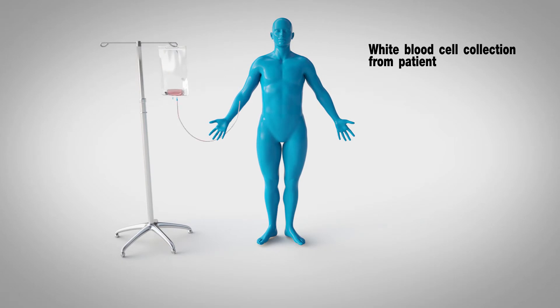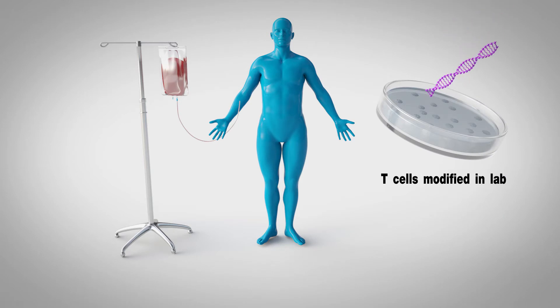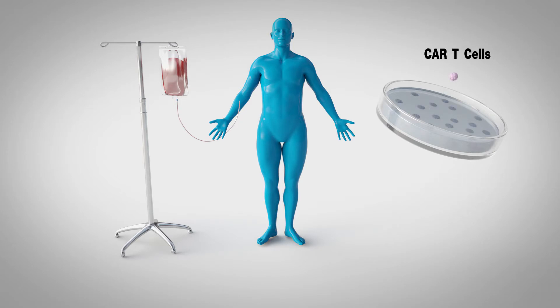First, the patient's T-cells are collected from their blood. Then, an artificial gene for a specific receptor is inserted into these cells in a laboratory. These modified cells are called CAR T-cells.